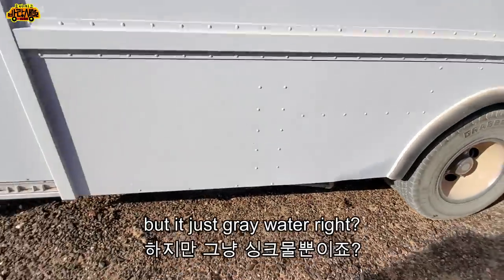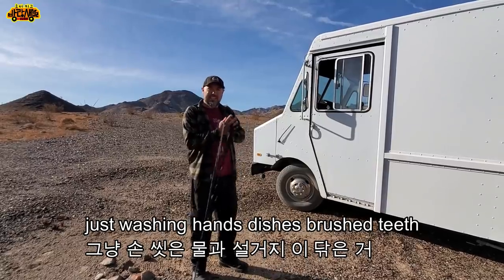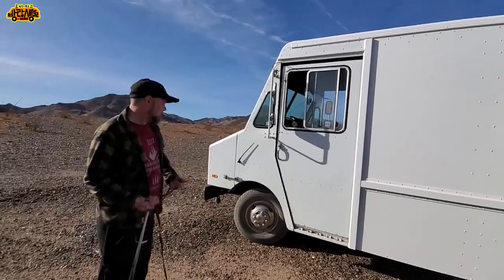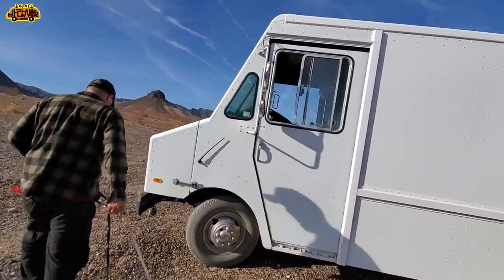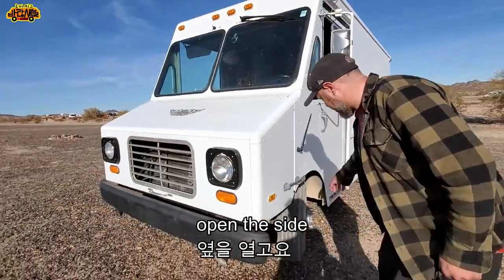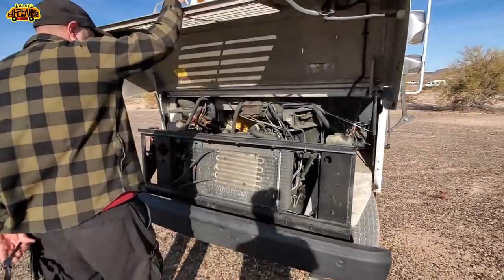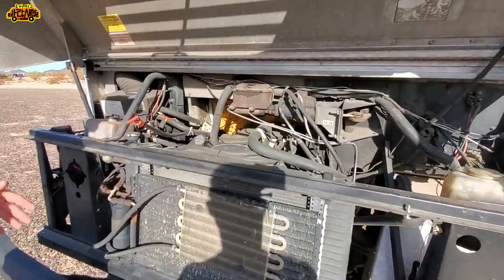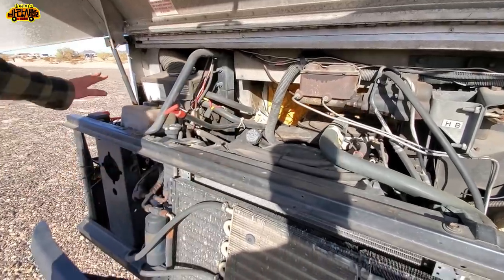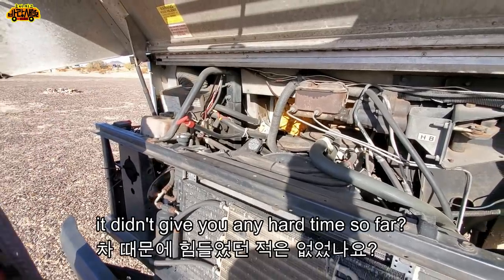Nothing too bad — grey water only, no bathroom. Here's the gas tank, and then the engine, radiator, battery, heat, and air conditioning. Come on buddy, we're going to go inside.